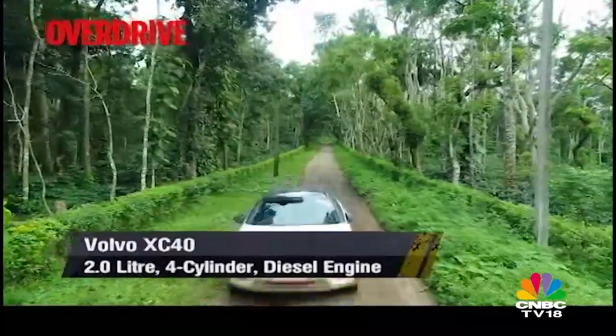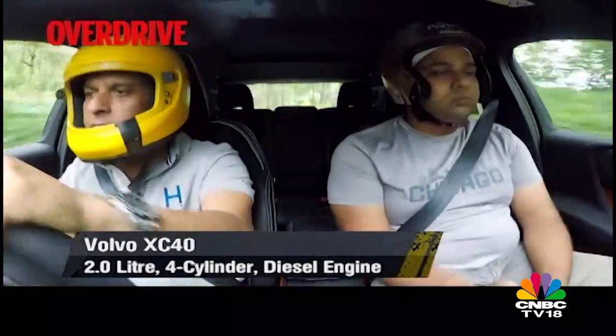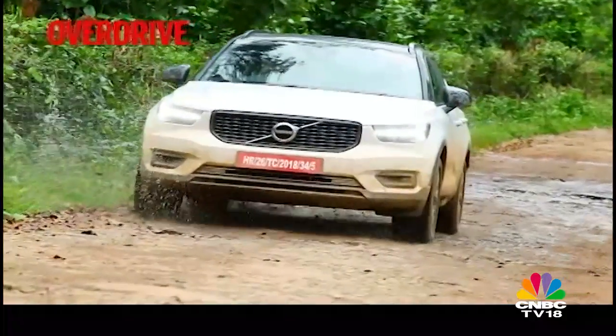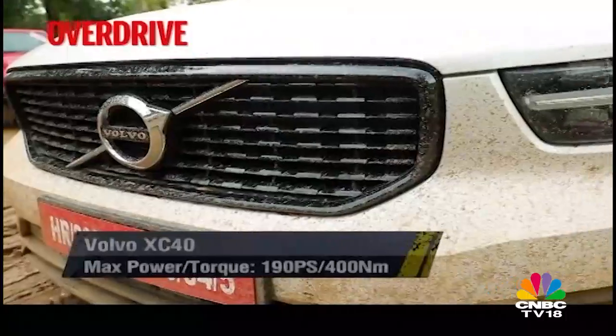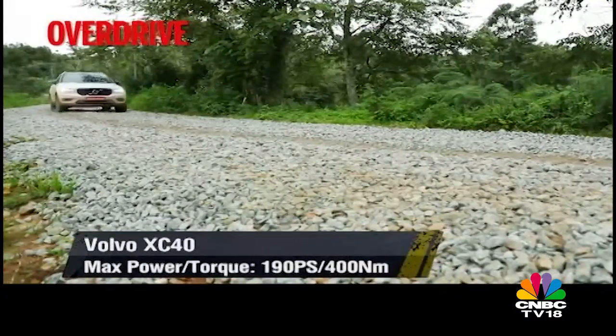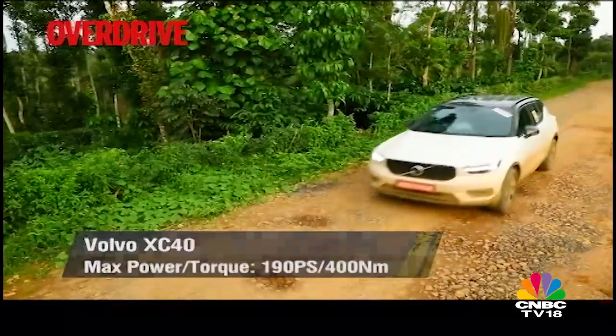Despite a meager 700-kilometre cruising range, the XC40 is an impressive long-distance tourer in terms of space, comfort and engine performance. The engine packs in more punch than the specs would suggest and the all-wheel drive system with a dedicated low-speed off-road mode maximizes traction in difficult terrain.